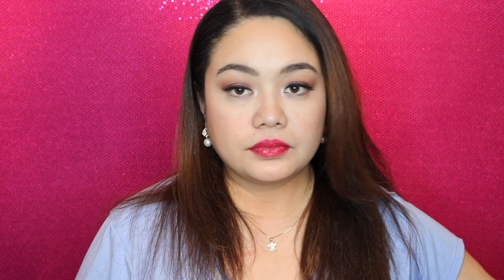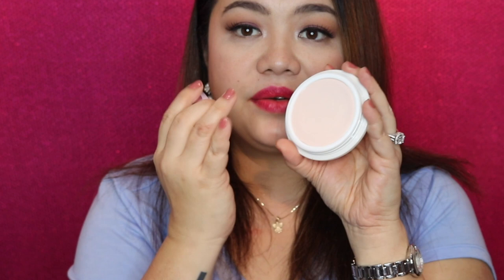The next thing I got is from Tatcha, and it looks like this. Tatcha always has this very sleek, nice-looking packaging, so I'm always excited to get it. It came with a box, and inside is the product. It's pretty big — it comes in 0.7 ounces — and it's like a compact. I rubbed it just to feel the texture, and I'm going to do it again.